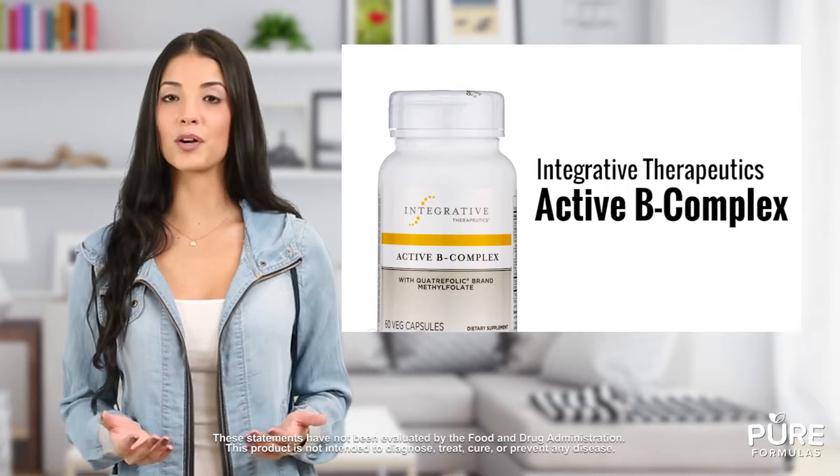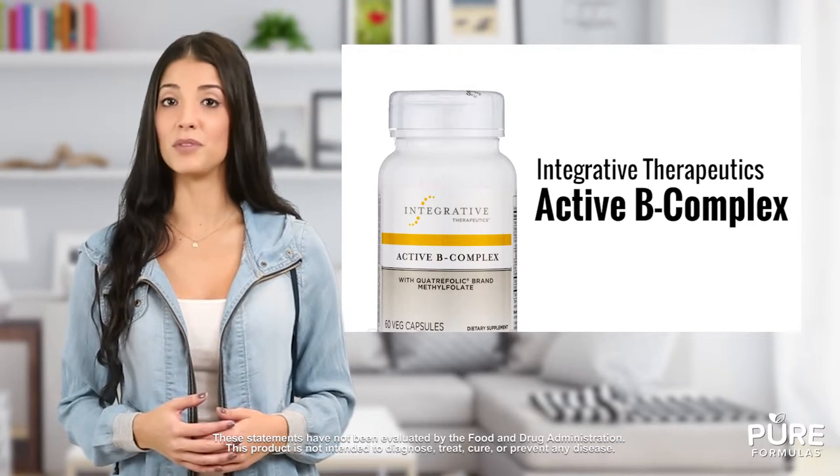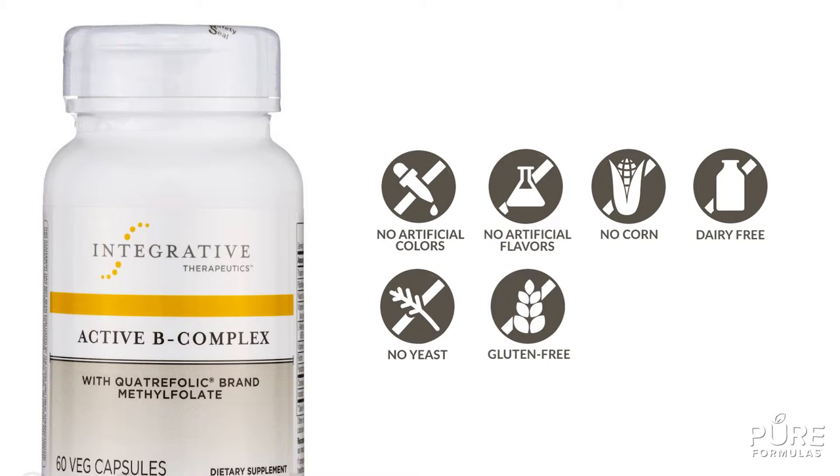B vitamins play an important role in every facet of our health, supporting functions like energy and even immunity. This Integrative Therapeutics product contains no artificial coloring, artificial flavoring, corn, dairy, yeast, gluten, or wheat.